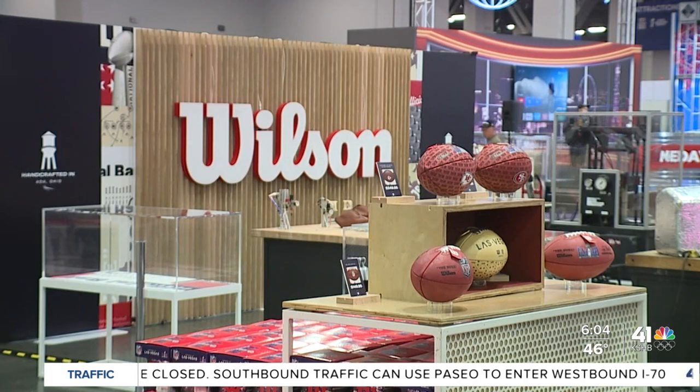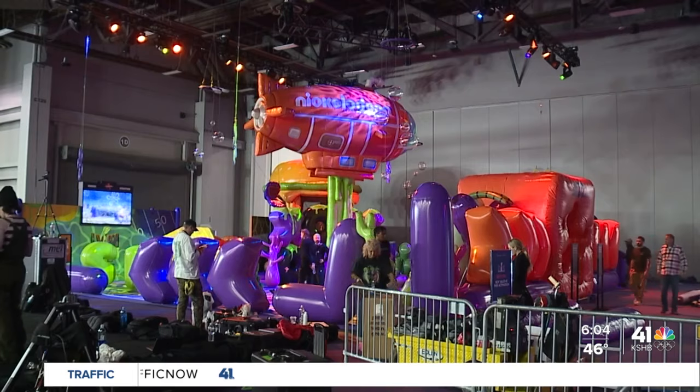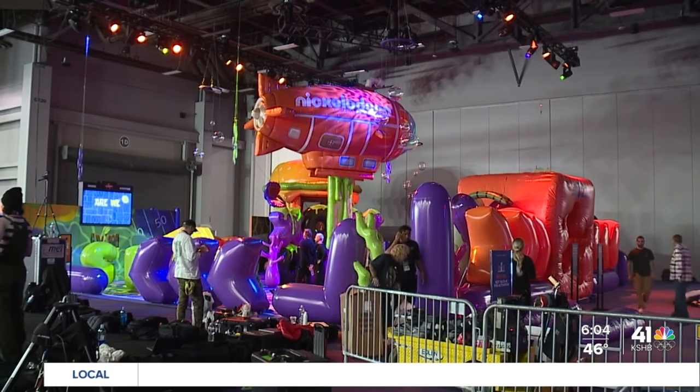First, an exhibit from Wilson footballs. What I like about it is Kansas City Chiefs fans can come here and have their own ball made with the Kansas City Chiefs logo on it, get it personalized — it is a very unique gift that you can walk away with out of this place.